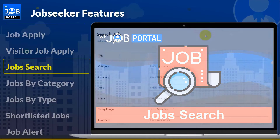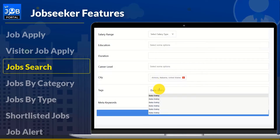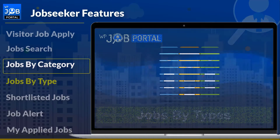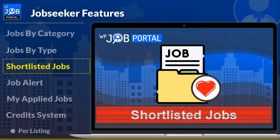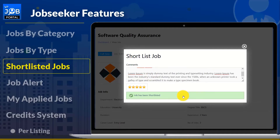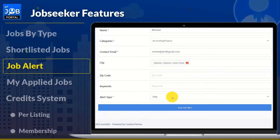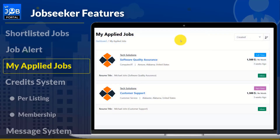The job search option allows job seekers to look for any open positions. The plugin helps job seekers search for jobs using a range of parameters and receive results. The system also allows job seekers to search for resumes in several different categories and subcategories. With the job-by-types functionality, job seekers can look for various job types. Job seekers can shortlist their preferred positions, which will be listed on their dashboard. By activating the job alert function, job seekers can stay up to date and quickly apply for their desired job. Job seekers can also check the status of their applications by visiting them.